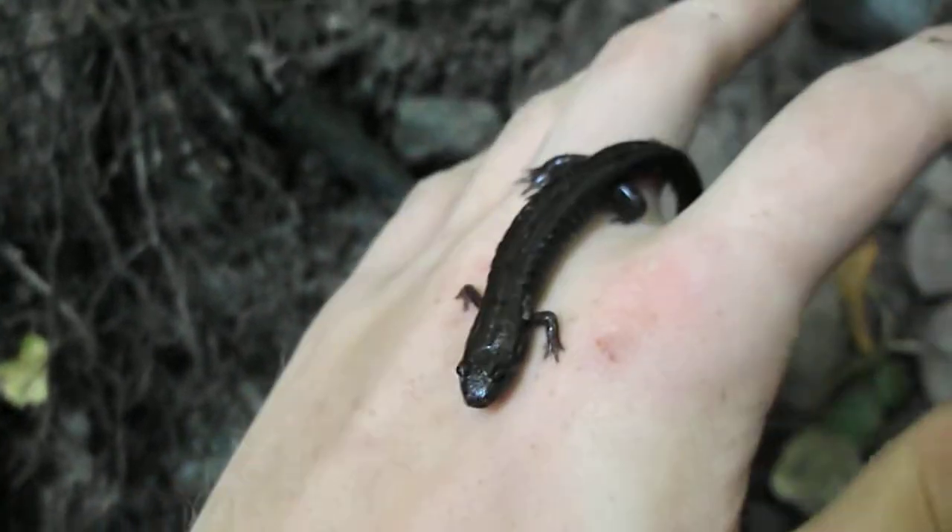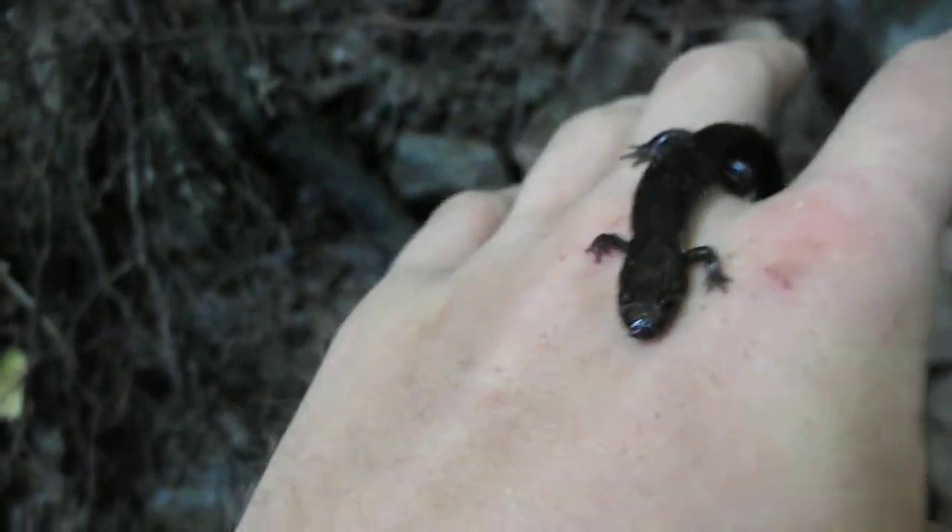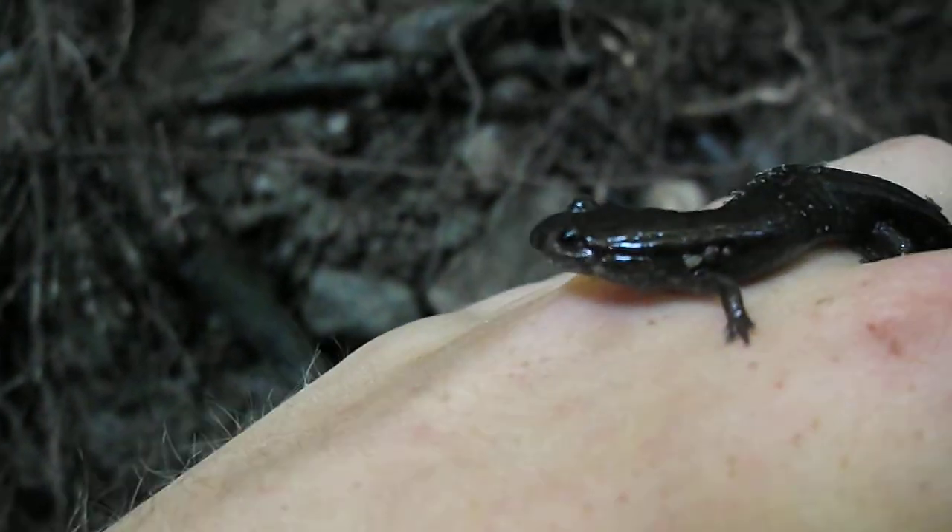Hopefully he doesn't go up my sleeve here. That would suck. He is really cold, to be honest. Look at him go. He's so cool-looking.